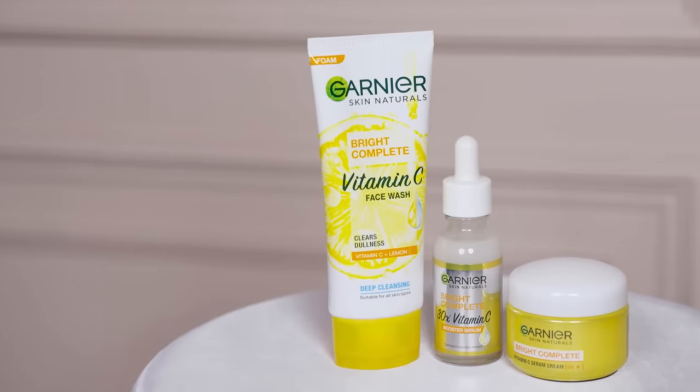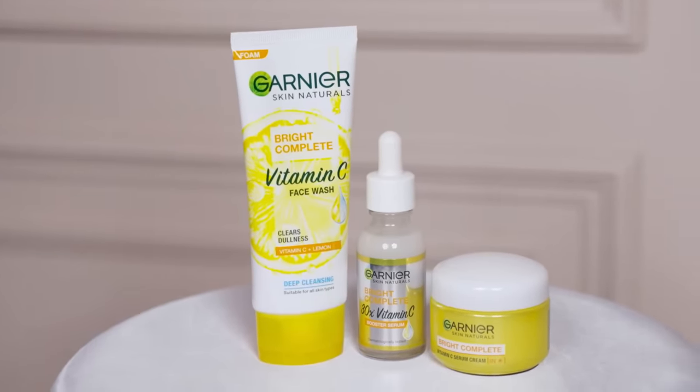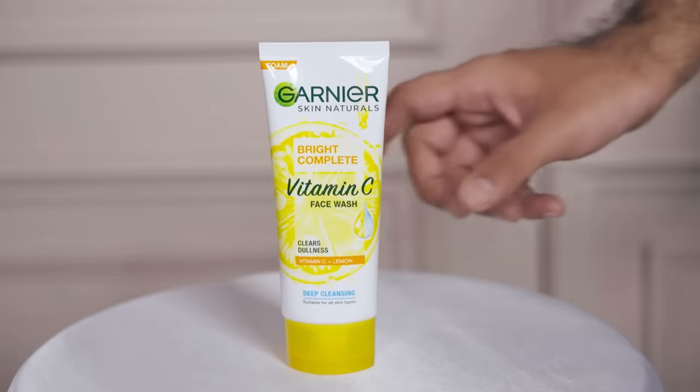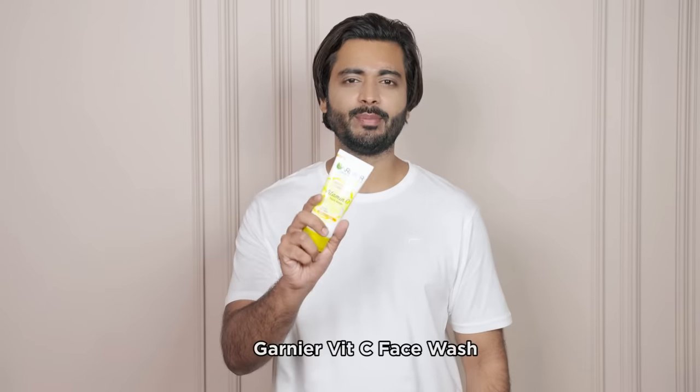Our regime focuses on covering three essential steps: cleanse, treat, and seal — all infused with vitamin C. So the first step is using the Garnier Vitamin C face wash.